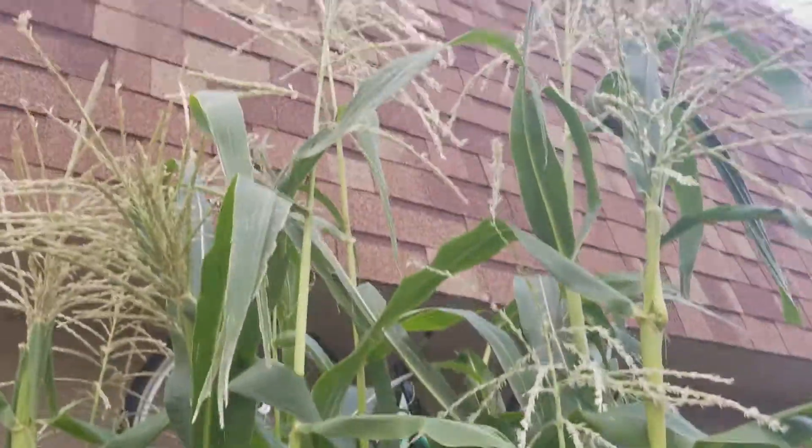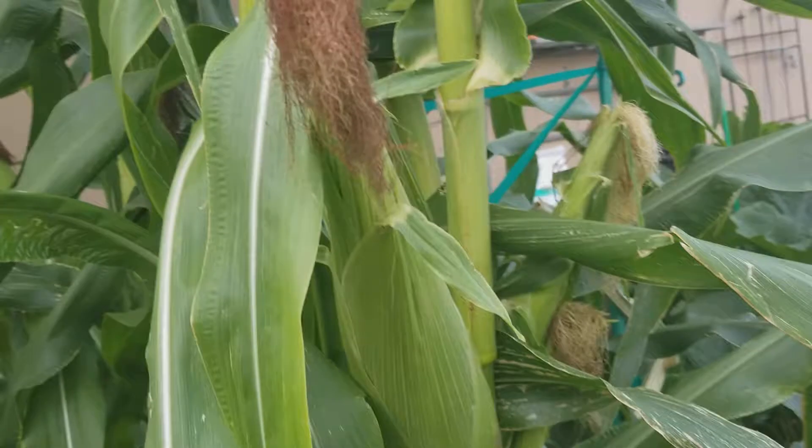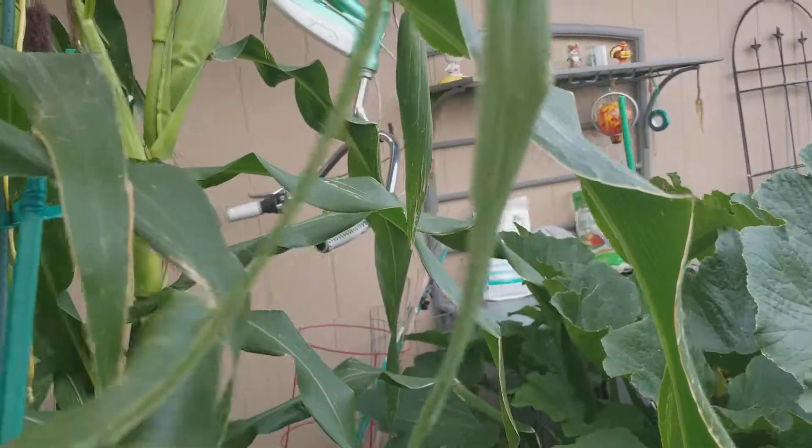Right here the corn container is doing very well. You can see right there I got some corn that I believe is very close to being ready to harvest.